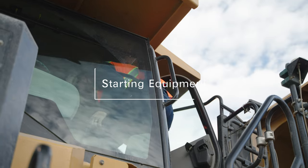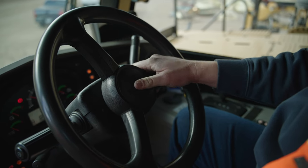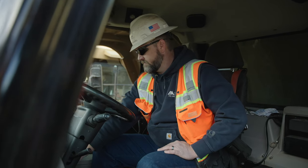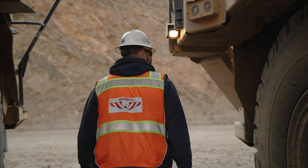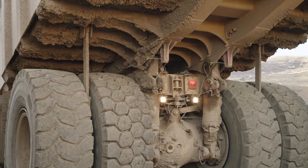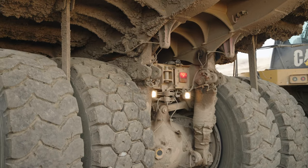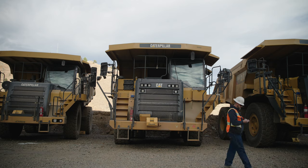Before starting self-propelled mobile equipment, you must sound a warning that is audible above the surrounding noise level. Usually this means honking the horn once to let people know the truck is going to move, or use some other method to warn anyone who could be exposed to a hazard. Backup warning devices that tell others a truck or piece of equipment is backing up must be operational. If the device is not working, it must be repaired immediately.